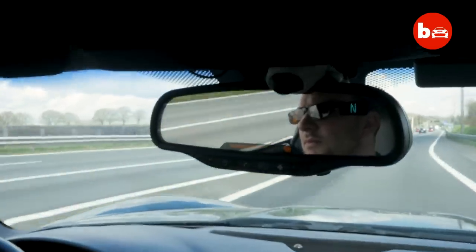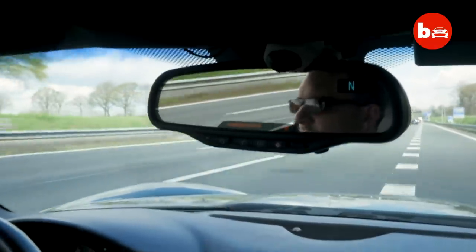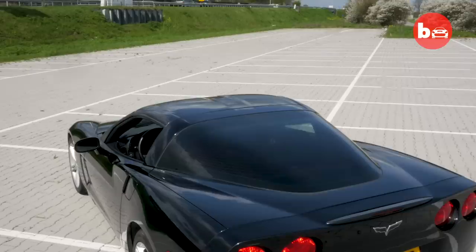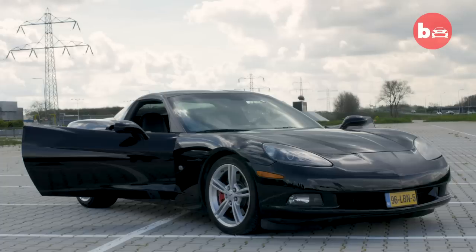The Corvette is road legal and even my daily driver. Two years ago I bought a Corvette C6 and I came up with this idea to make it full-scale remote control.